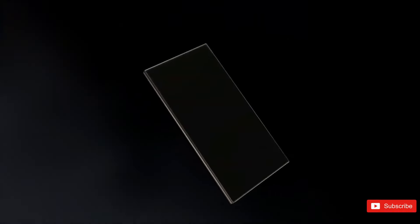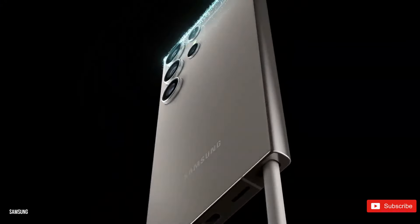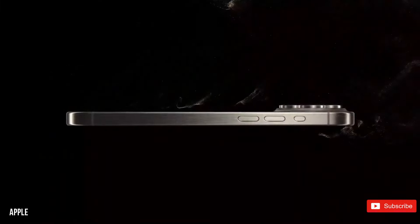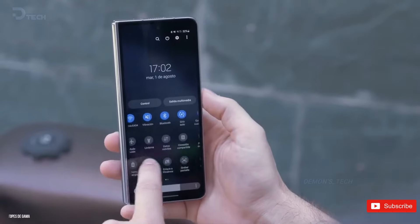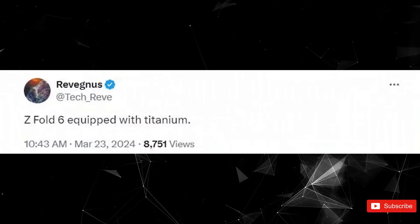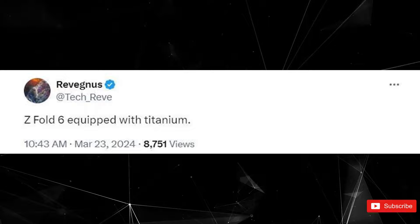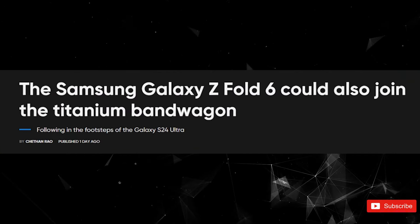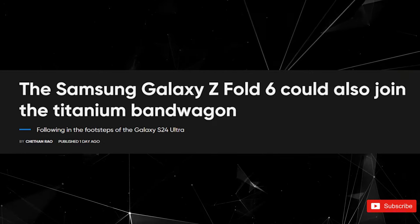Titanium has quickly gained popularity as a material for flagship smartphone shells due to its lightweight and durable qualities. Both the iPhone 15 Pro and Galaxy S24 Ultra have recently incorporated titanium into their frames, and now it seems that Samsung's upcoming foldable, the Z Fold 6, will also feature this metal. According to the reliable leaker TechRev, the Z Fold 6 will be equipped with titanium — suggesting the foldable will have a titanium shell, providing enhanced durability and potentially reducing its weight.